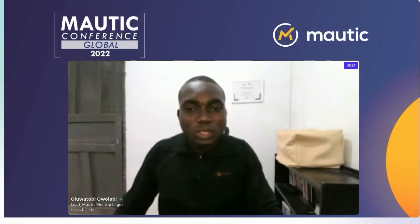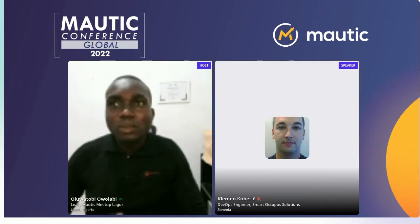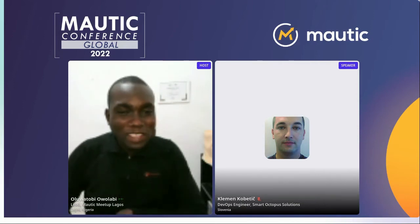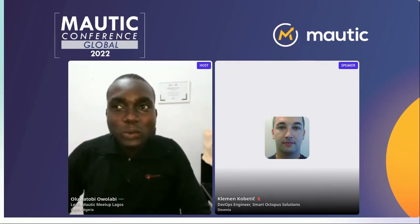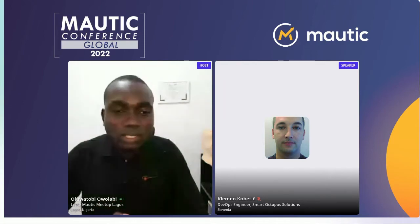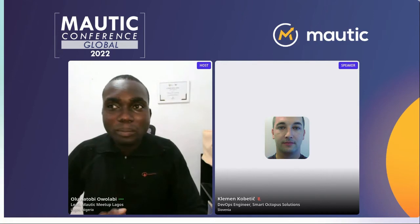Another session where we'll be talking about cron jobs for 2022. This session is going to be handled by Clement Kovetic. Clement, forgive me if I didn't pronounce that correctly. Before Clement comes up to start his presentation, I would like to quickly share who Clement is and why it's important for you to be listening to this particular session.